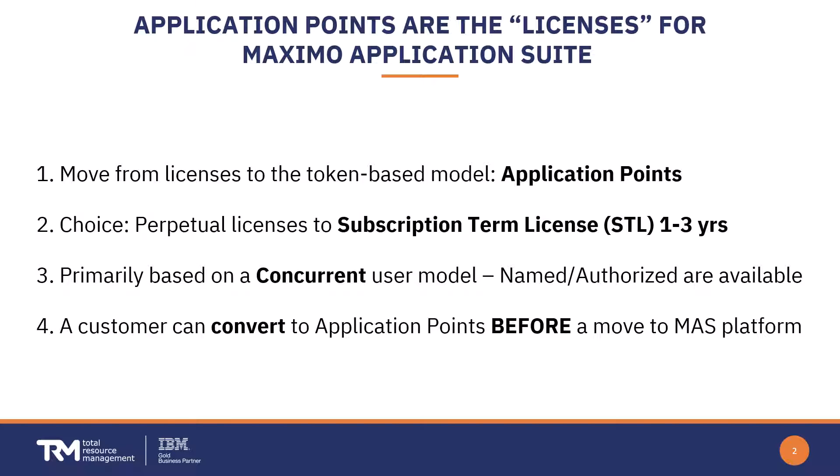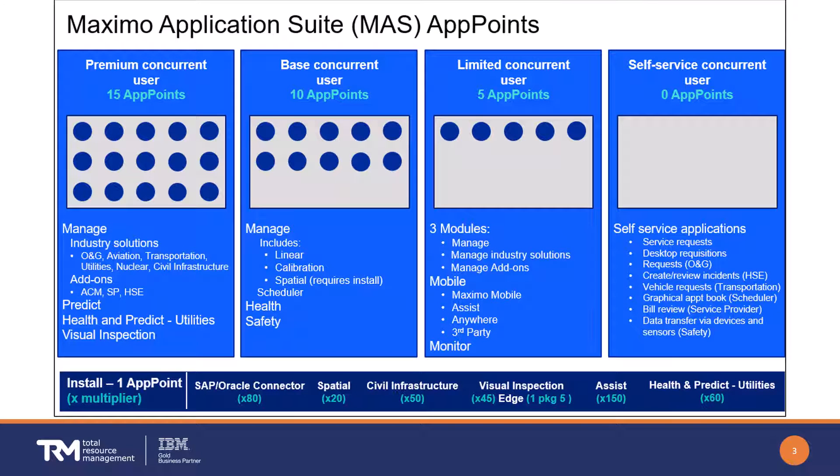The reasons to convert early might include wanting access to Application Suite features like Maximo Mobile that can run on a 7.6 system. You may also want the flexibility of easily using other applications of Manage — like industry add-ons, Scheduler, and the like. Or maybe there are changes needed to your current perpetual licenses, such as adding or dropping some, that can be optimized by moving to app points.